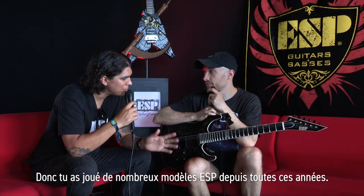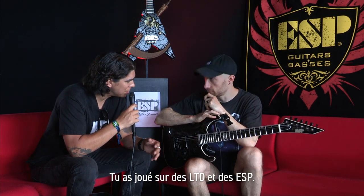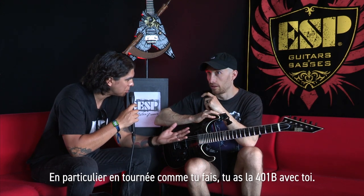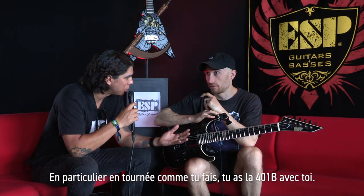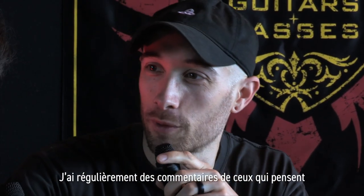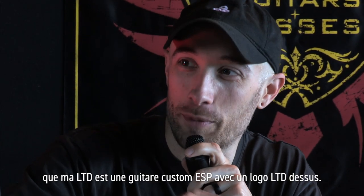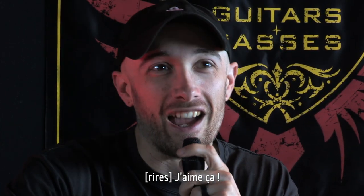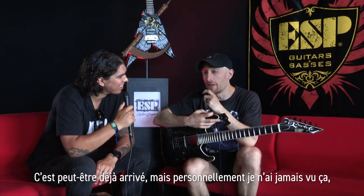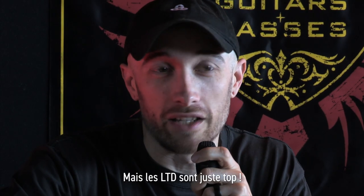So you've played a lot of different ESP models over the years — LTDs and ESPs. What do you think about the LTD quality compared to ESP, for somebody that tours as much as you do? The quality's always been great. I've had comments where people think that the LTD is a custom guitar that they just put the LTD logo on. I love that. I've never run into that with any band I know or any other guitar brand either. The LTDs are just great.